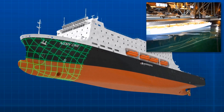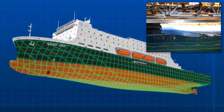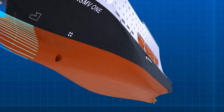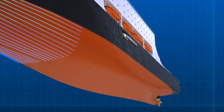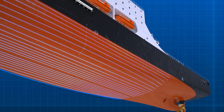Model Basin SSPA in Sweden carried out hull lines optimization using computational fluid dynamics, with results confirmed by model testing. This process resulted in a 10 percent reduction in propulsion power between the initial concept design and the optimized hull design, allowing one diesel generator to be eliminated.